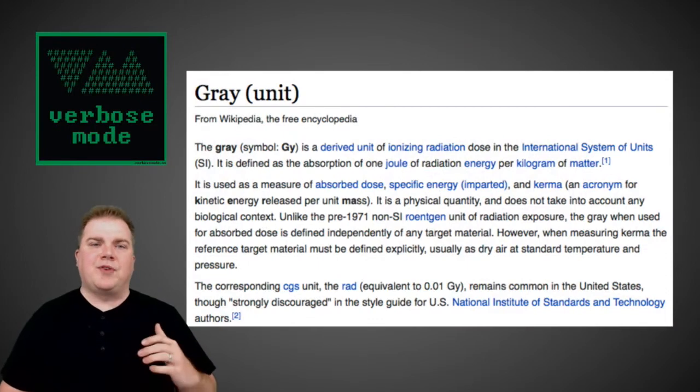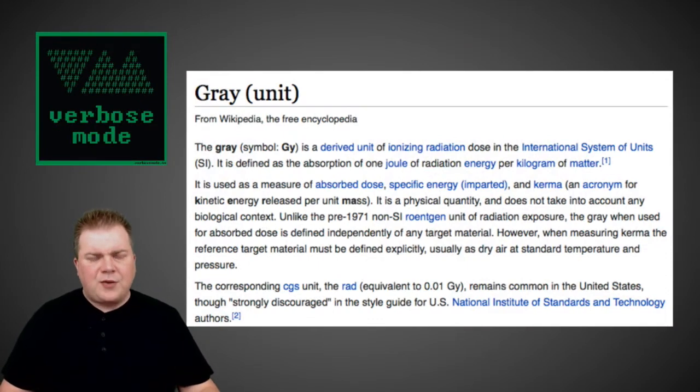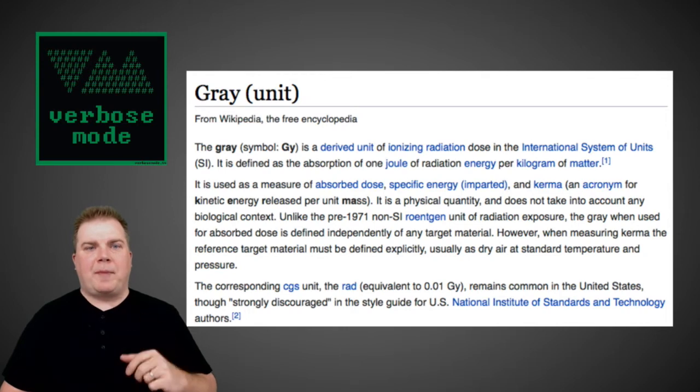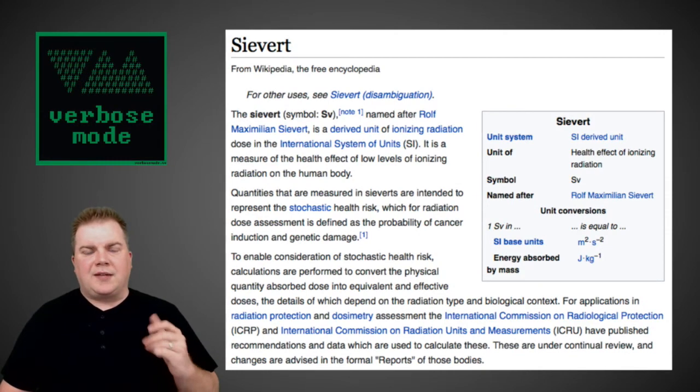The term they were throwing around was a unit called Grays. Like any good geek, I did a little looking online. From Wikipedia — I'll have all the links in the show notes — Grays describe the impact of radiation absorption by the body, but don't speak to the health effects or side effects. There's another unit I was familiar with called Sieverts. A Sievert is a unit of measurement that specifically describes radiation absorption in terms of its impact on your health.